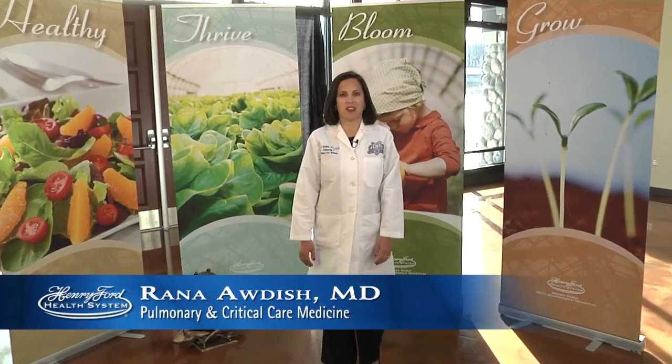Hi, I'm Dr. Rena Odish from the Pulmonary Hypertension Program at Henry Ford Hospital. Over the years, I've had many patients ask whether they should try yoga as a means of exercise. Many patients have heard about the health benefits of yoga, but they would express concern given they carry the diagnosis of pulmonary hypertension. Our team has worked with yoga therapists to develop a series of sequences that are specifically modified for the needs of pulmonary hypertension patients.